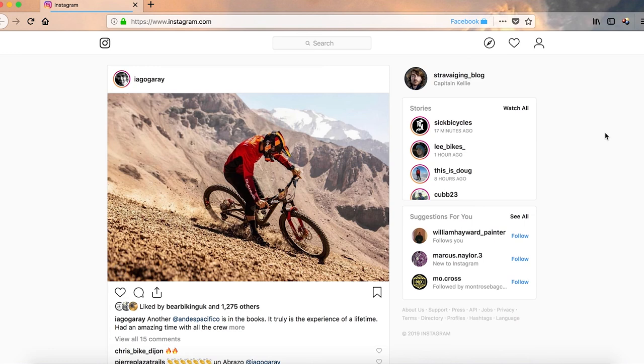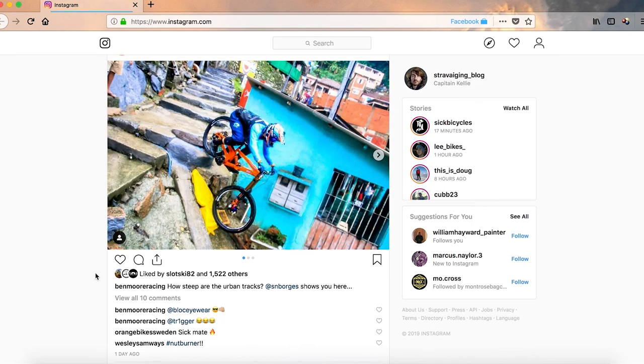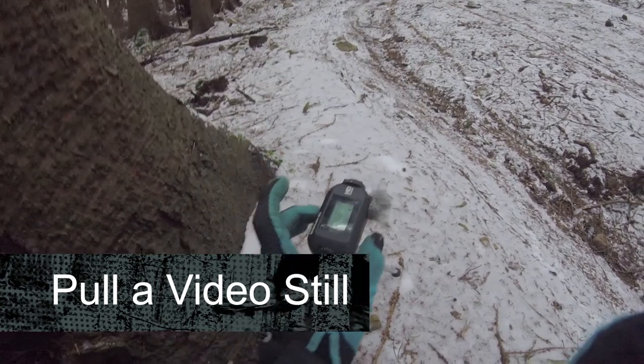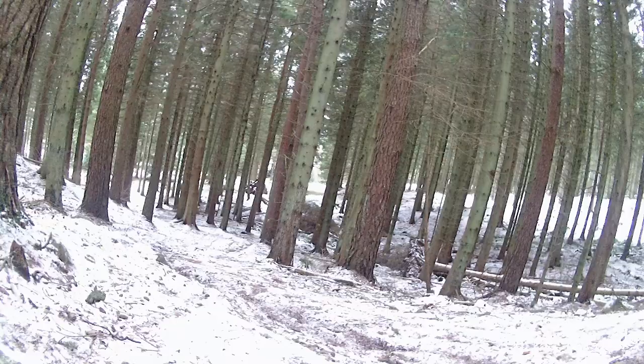So you're trying to up your bike selfie game — what do you do? Well, there are a few different routes and I've tried a few of them; they've all got pros and cons. The easiest way to get an action shot, which is the real money shot you want, is to get an action cam, get a mini tripod, get a clamp of some kind, and just video yourself going past.